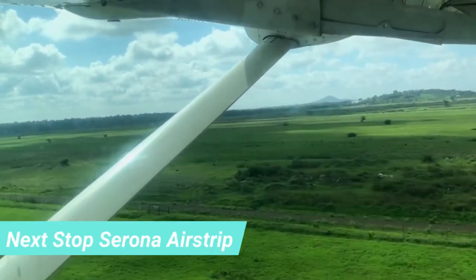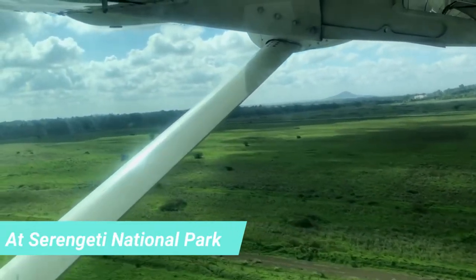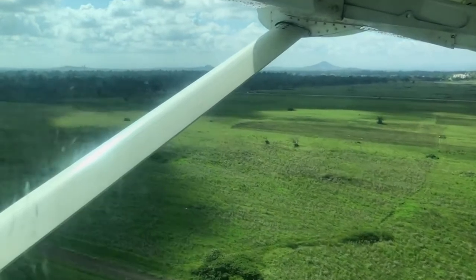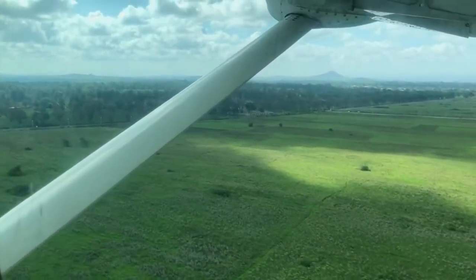Our trip to Tanzania consisted of three weeks: one week in Zanzibar north of the island, one week on safari — which is where we're going right now — and one week back in Zanzibar at Stonetown, the UNESCO World Heritage Site.